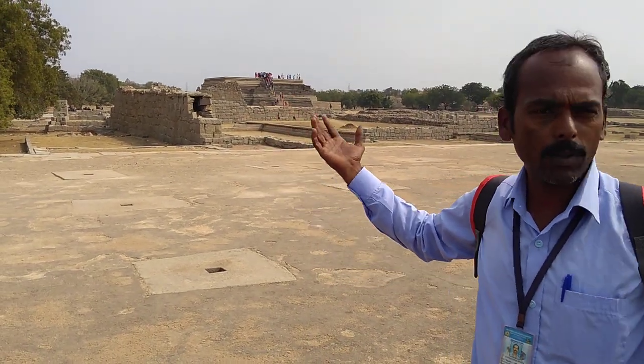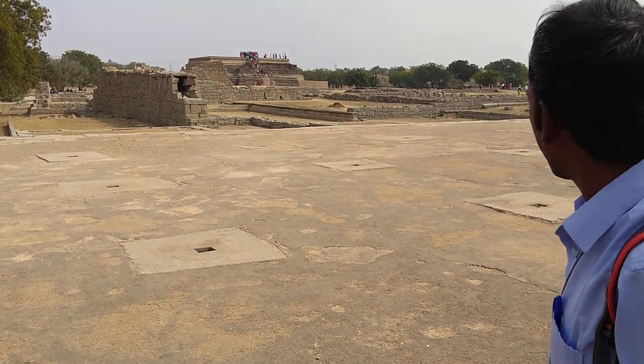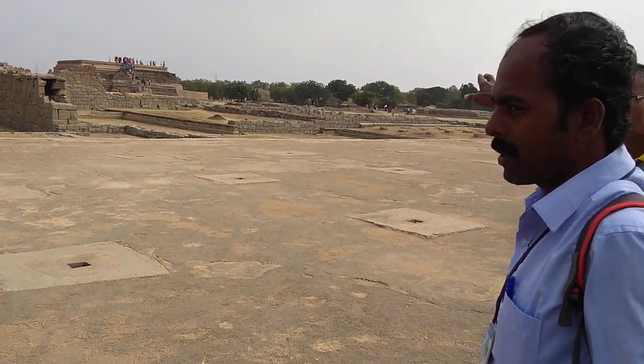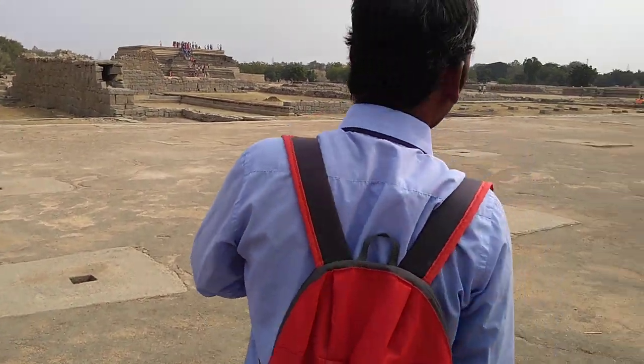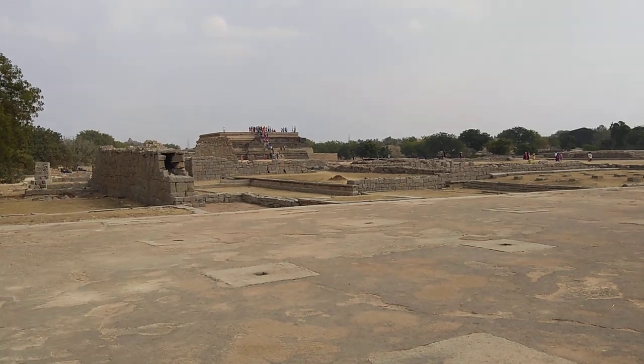Whatever Dashara festival activities took place were carved there. You will go up there later. Dashara was the biggest festival — a national-level celebration, according to them.